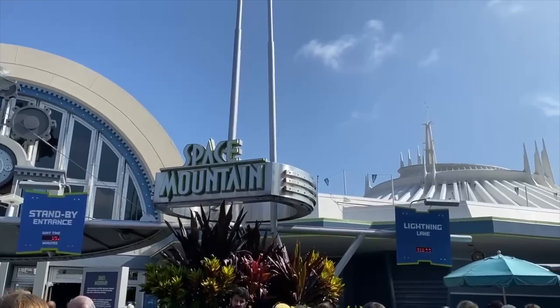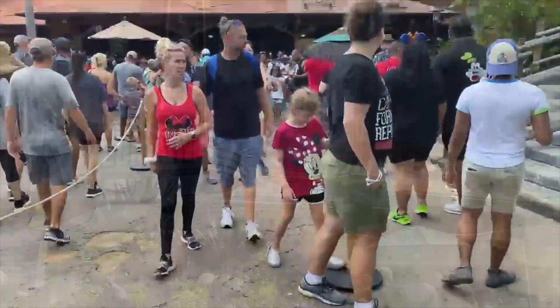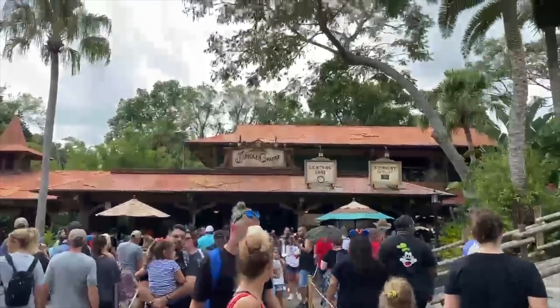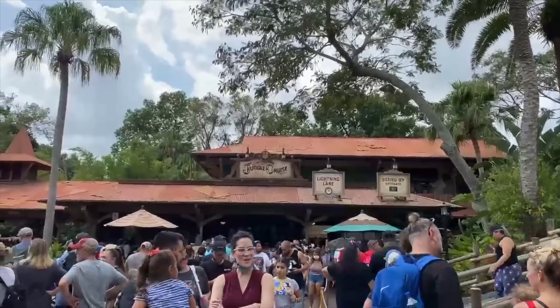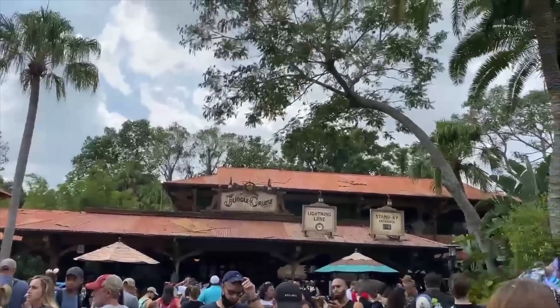As long as you have that park pass reservation, valid park tickets, and Genie Plus already purchased, you don't have to be inside the parks to start stacking these every 120 minutes all day long. Just find the rides with return times that correspond with when you're going to be in the park and start booking away.